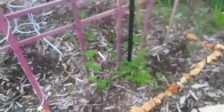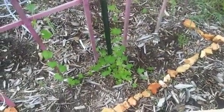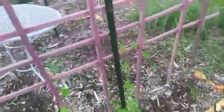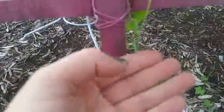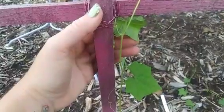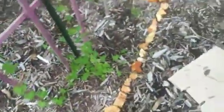Over here we've got the kids' cucamelon doing its thing. It's trying to sprawl out and we're trying to get it to climb up, but it is doing something. And oh my gosh - I don't know if you can see that but that is our first sign of cucamelons coming in. Hopefully we get to see some of these come through pretty soon.